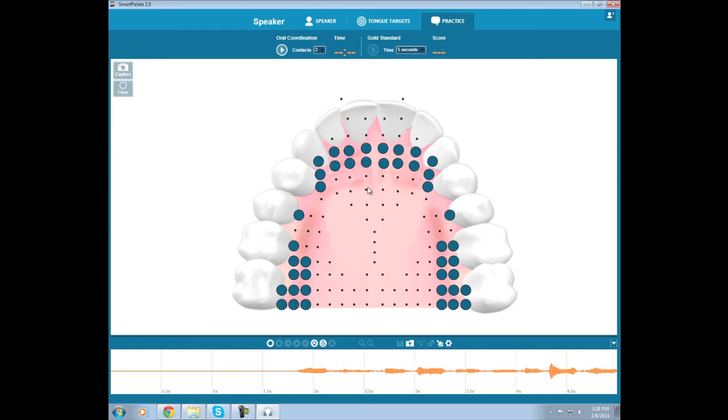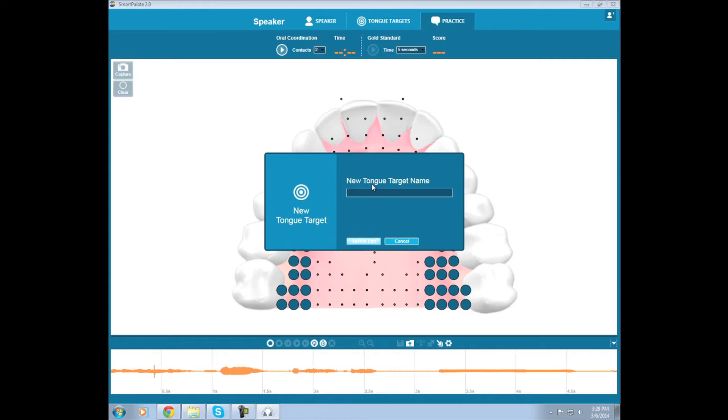The Smart Palette System displays tongue-to-palette contact in real time, which allows users to find and practice target sounds quickly and effectively.